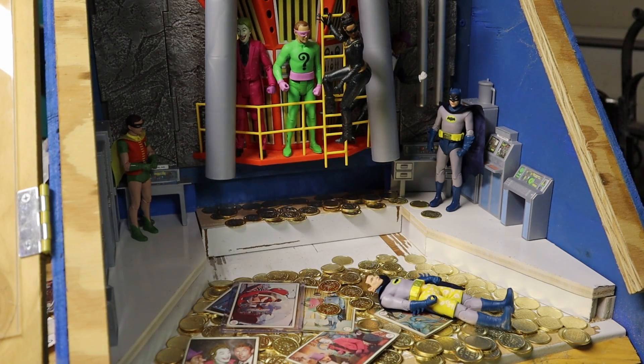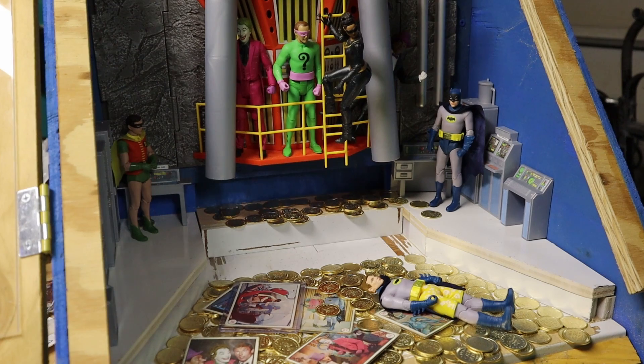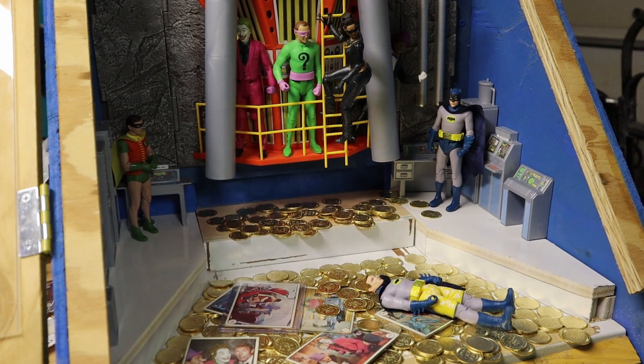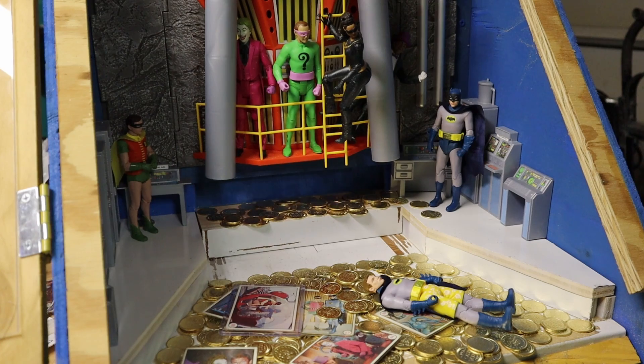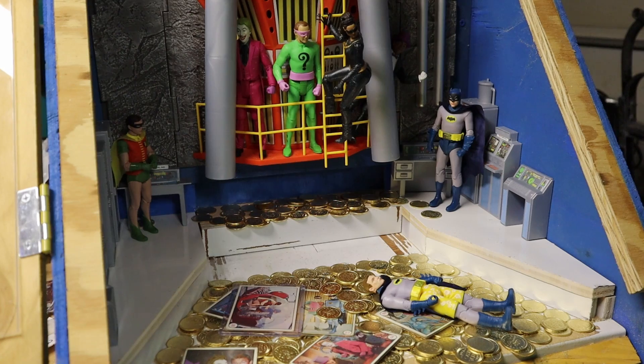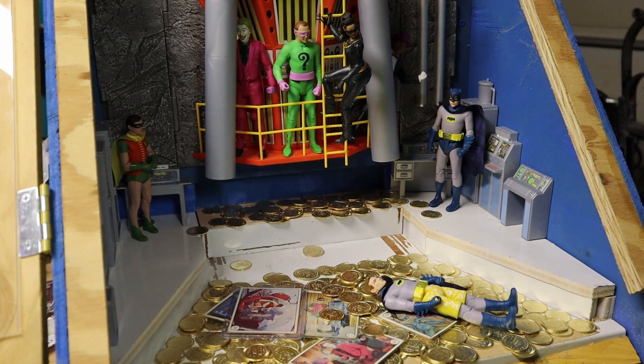A couple more in there just for fun. Look, Batman's halfway — board shorts Batman! There was an episode where I believe Batman and the Joker had a surfing contest. I don't remember why. Got another coin.